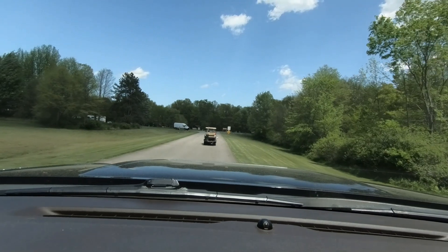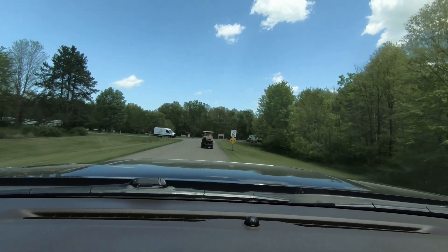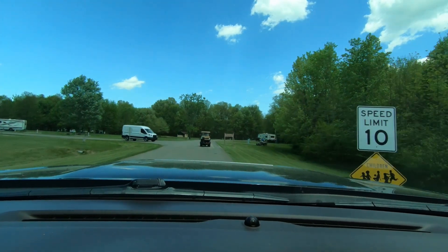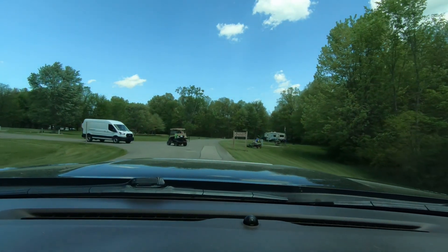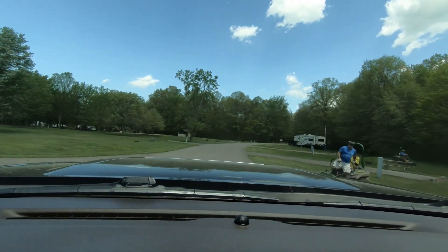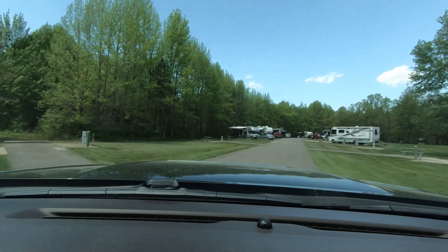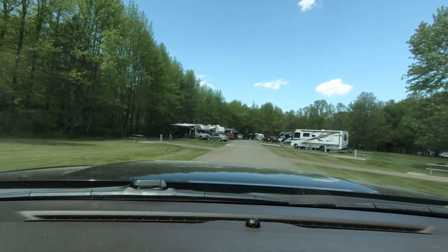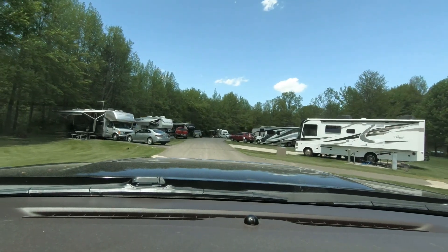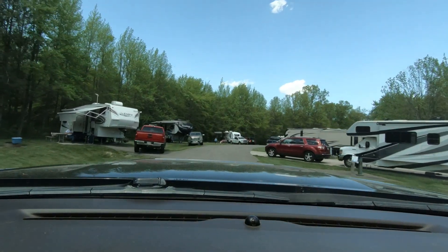There are some full hookup sites in this group and then electric-only sites. This section seems to have more open spaces. Down this road are the full hookup sites where you have sewer, water, and electric at each site. They're pretty open, not a lot of shade at each of these sites.